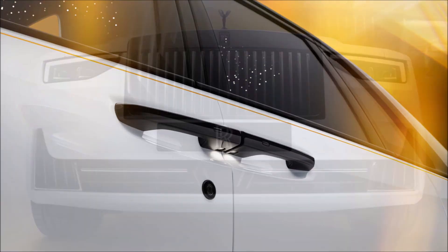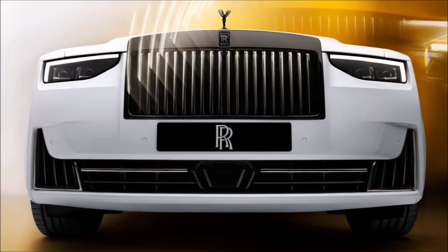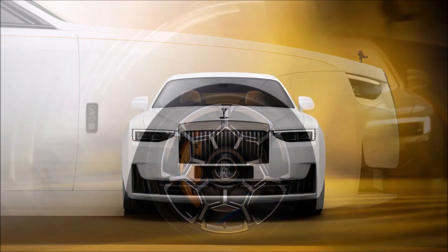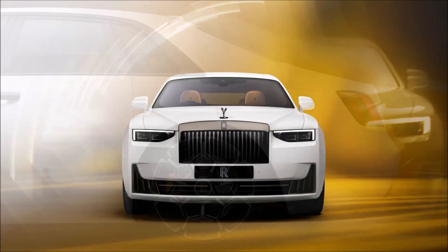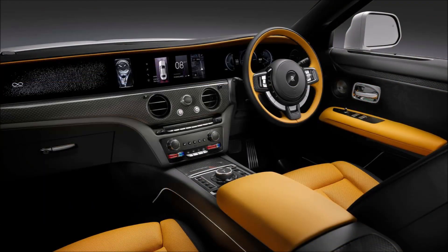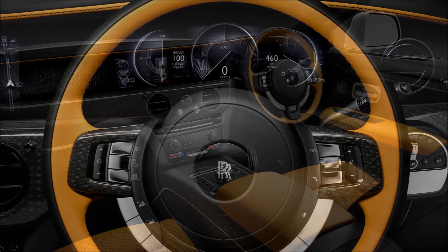In addition to over 44,000 various hues available through the company's bespoke service, a new shade called Mustique Blue joins the new palette. Inside, things look virtually the same — a pillar-to-pillar glass panel incorporates a center infotainment screen and digital gauges for the driver.